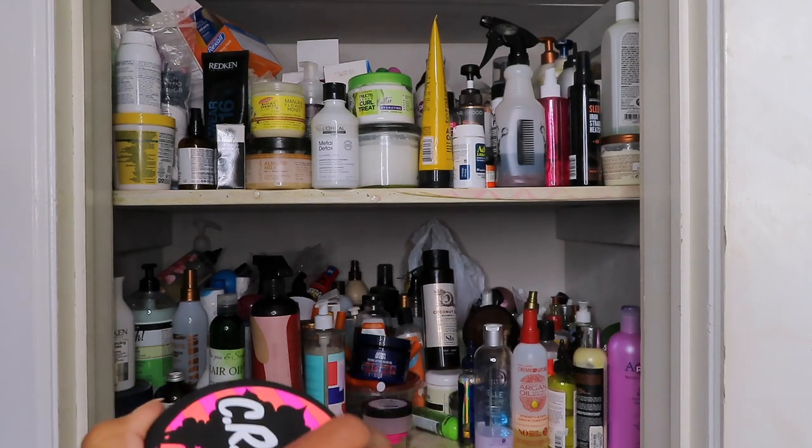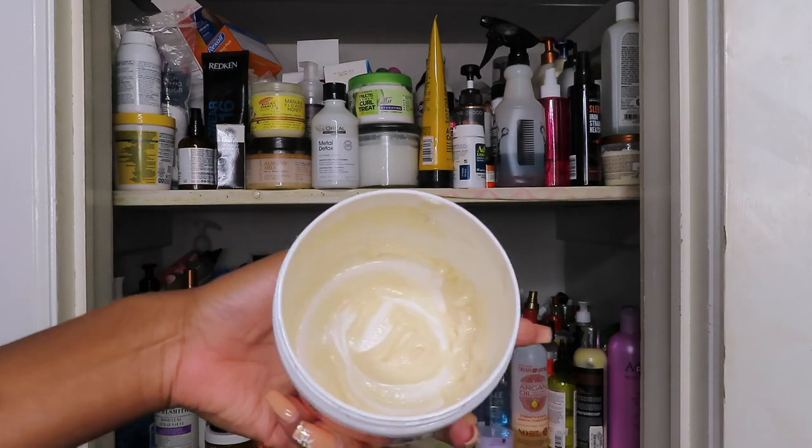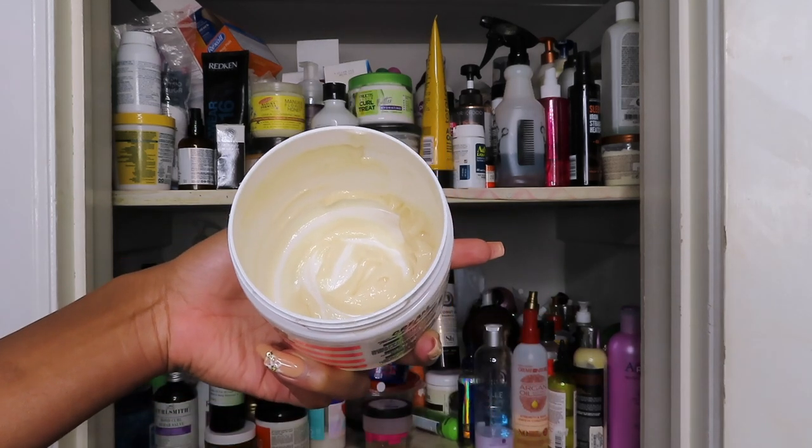And that's the thing — look how much is left in here. This is not even... I need to start using my products to completion, because what is this?